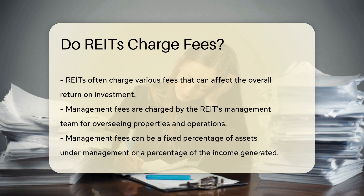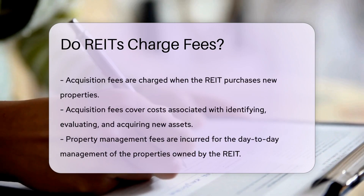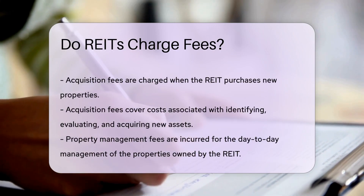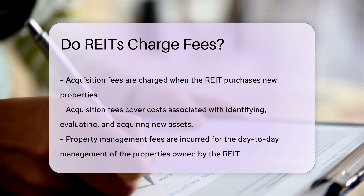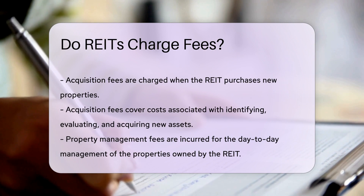Management fees are typically charged by the REIT's management team for overseeing the properties and operations. These fees can be a fixed percentage of the assets under management or a percentage of the income generated.